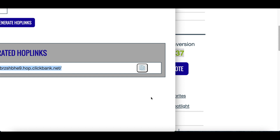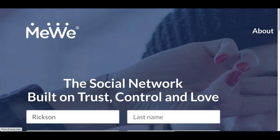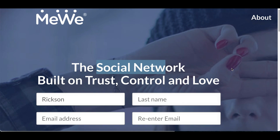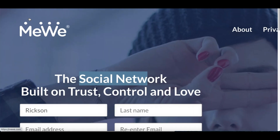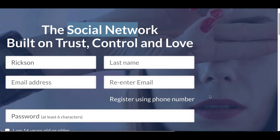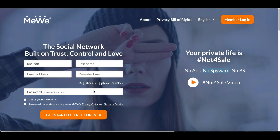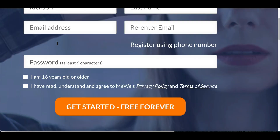Next you're going to go to step number two. For step number two, you're going to come to this website called mewe.com. MeWe.com is a brand new social media network, just like Facebook, just like Instagram or Twitter, that you can create an account to and start making money from. So all I want you to do is come over to mewe.com and create a free account. They're basically trying to revolutionize social media without posting ads, spyware, no BS on here — basically trying to create a brand new social media platform. So create a free account using your name and your email.